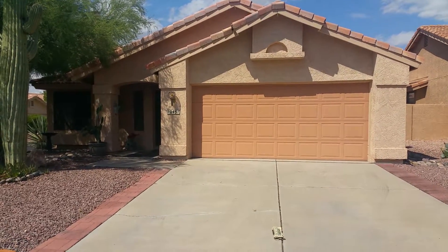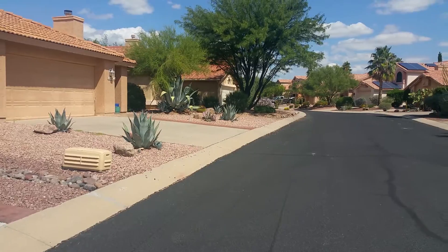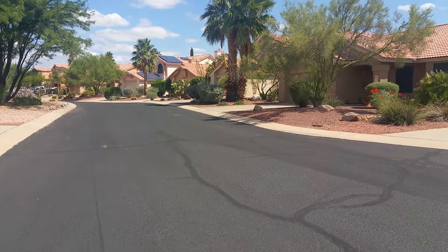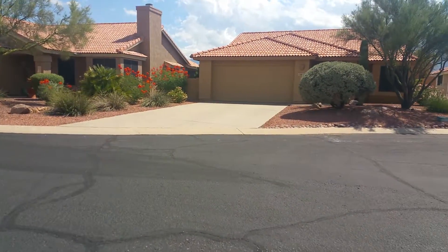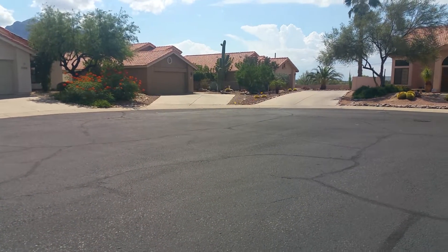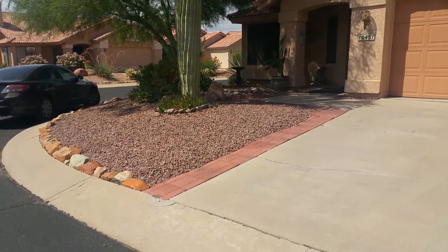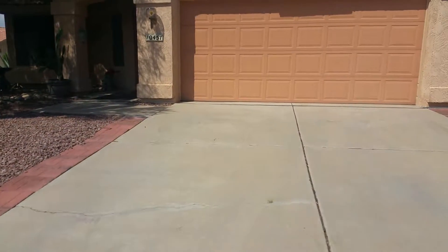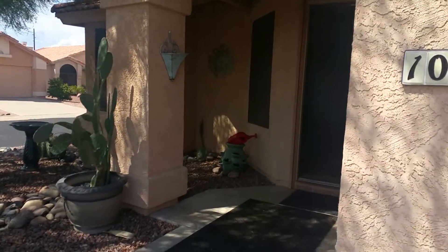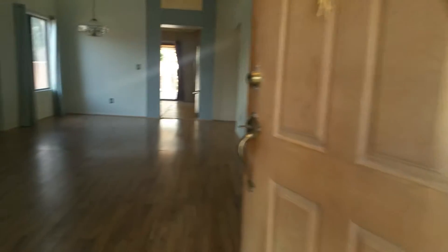I'm going to go ahead and take a look around the neighborhood before we step inside. It's a quiet neighborhood, so we head on in.